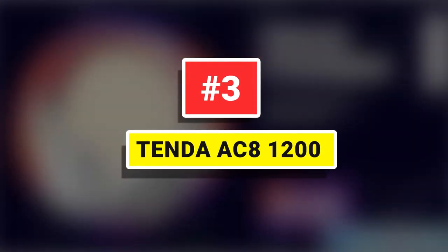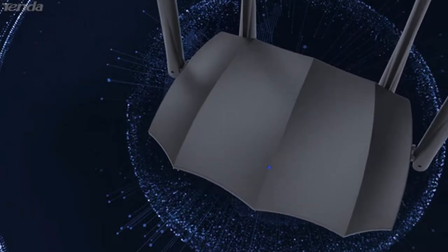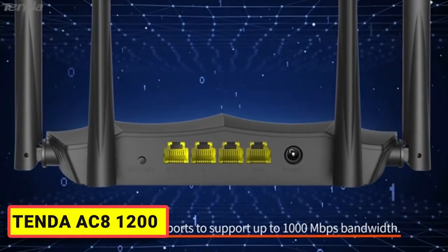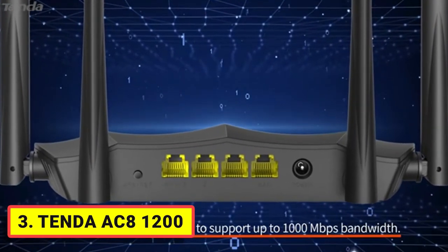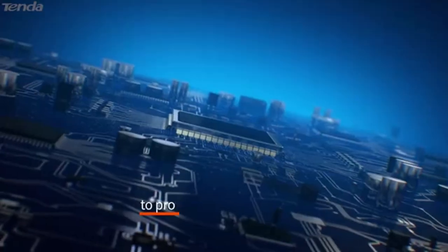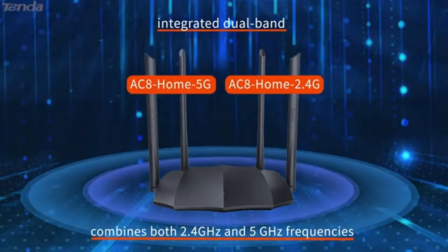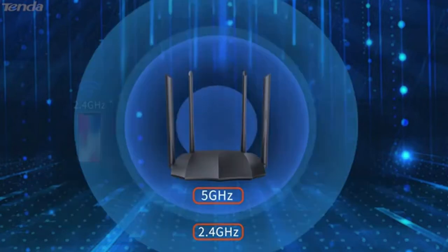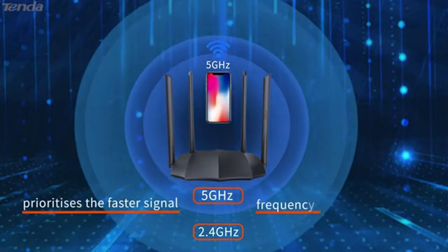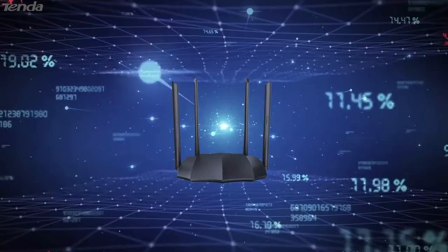Number 3. Tenda AC81200. The Tenda AC81200 router can offer a better range and high-speed stable Wi-Fi connections compared to the competition, as it comes with an improved antenna system that increases the range. It is a pretty compact router and can be easily placed on a coffee table without any issue. The outer case of the router is made using plastic with four antenna bands, and the router somewhat resembles the Batman logo — which is a good thing if you are a DC fan.